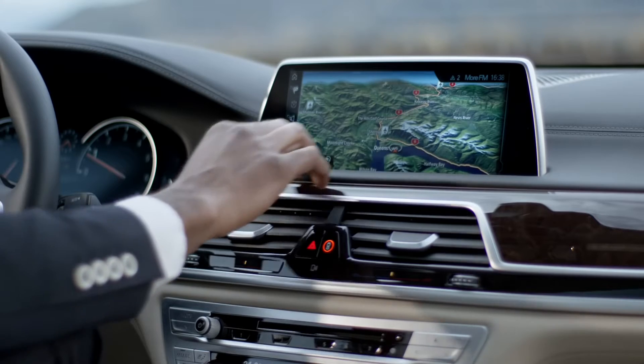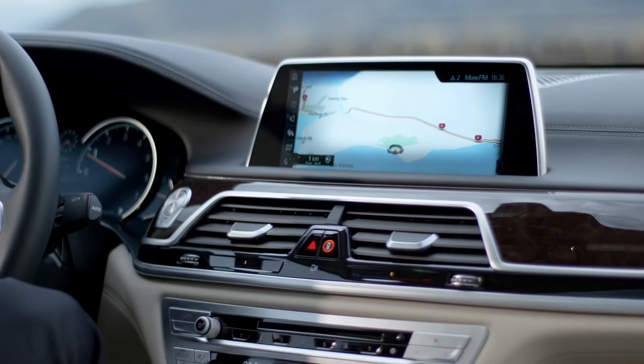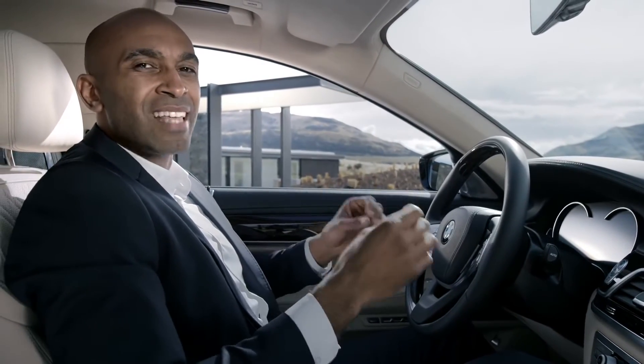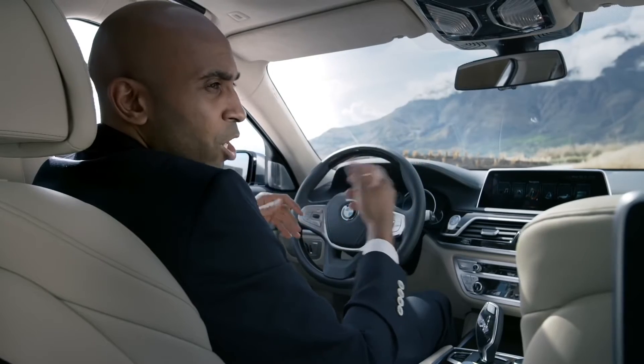Alternatively, you can use the new touch screen. You can zoom in on your map for a better orientation or dial a phone number. You can even talk to the car — the intelligent voice command even recognizes everyday phrasing, such as: show me the next gas station on my way. There have never been so many options to operate the car.